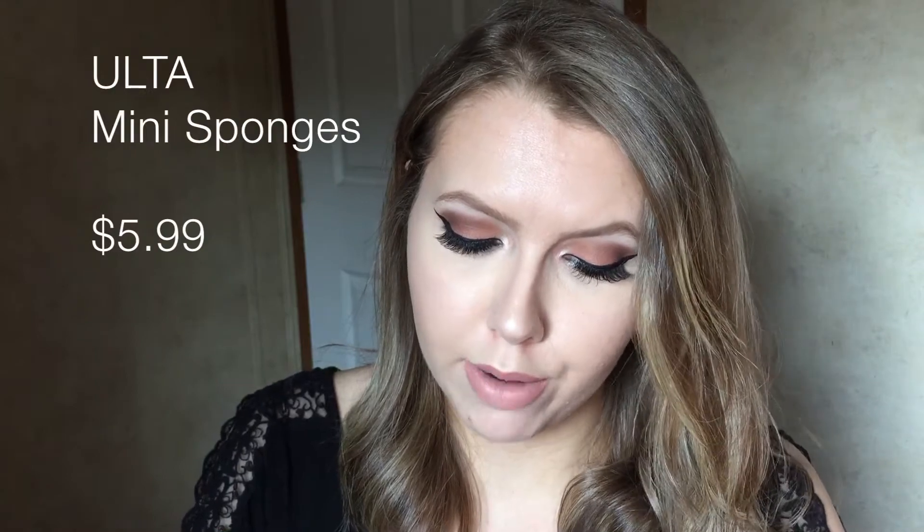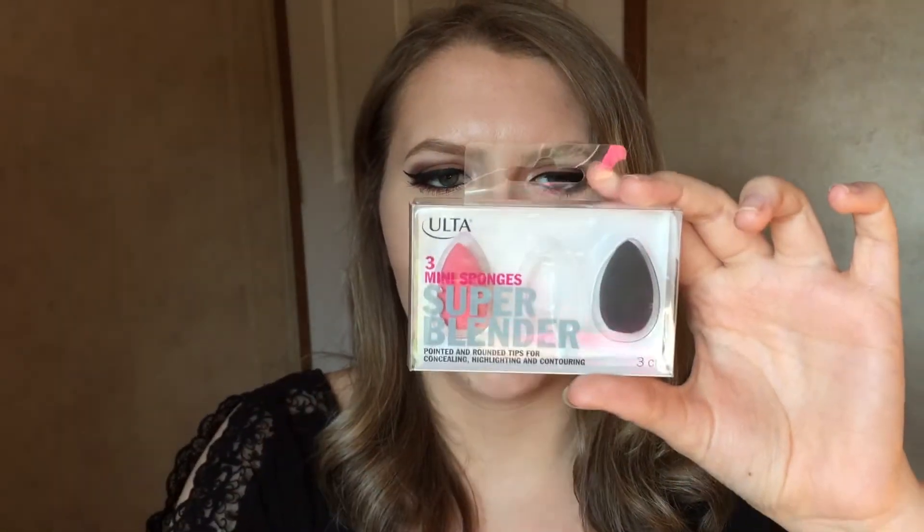I also got these Ulta three mini sponges — a super blender set with pointed and rounded tips for concealing, highlighting, and contouring. It comes with a pink, orange, and black sponge. I already tested the little orange one and I really like it for concealer — it's pretty bouncy, a little dense, gets right into the corner under the eye, and doesn't soak up too much product.